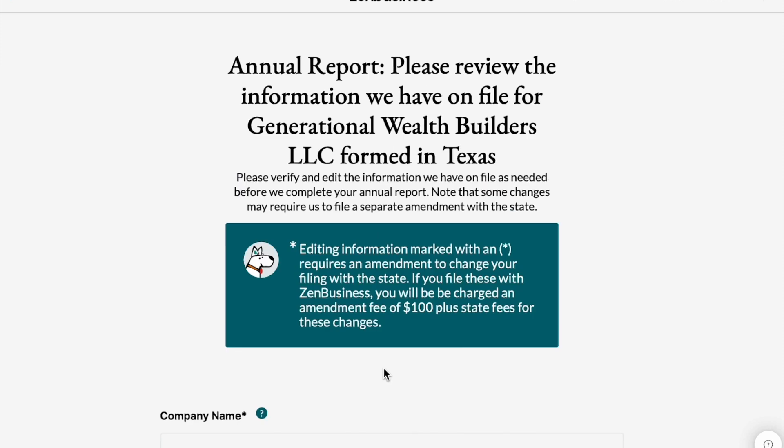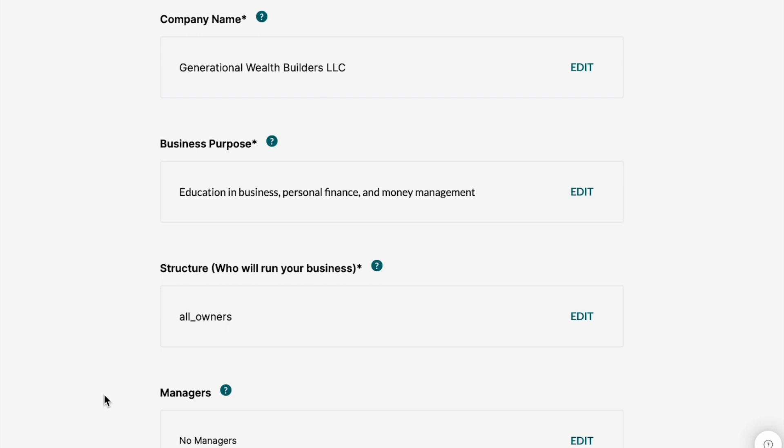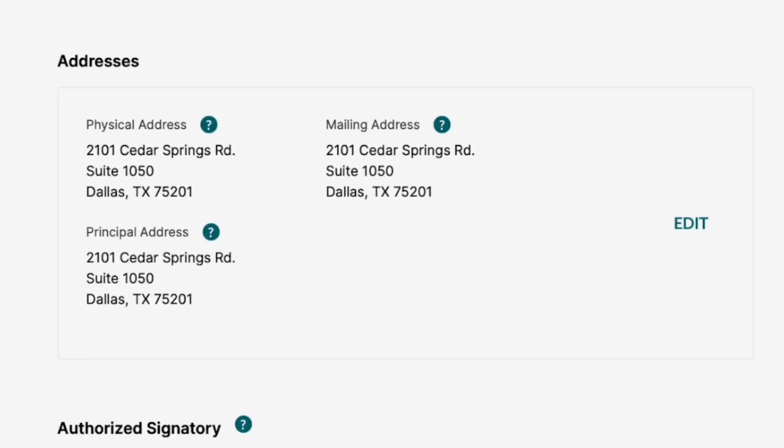The next step is to review the information that I filed previously. It's going to ask me to confirm my company name, my business purpose, my structure, as well as my managers. None of those have changed. And then it's going to ask me to confirm the business owner or owners, as well as the addresses for my business. Most recently, I have personally moved.